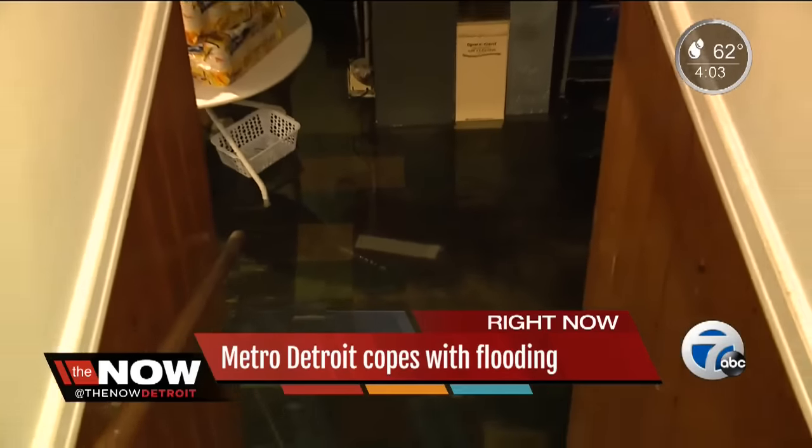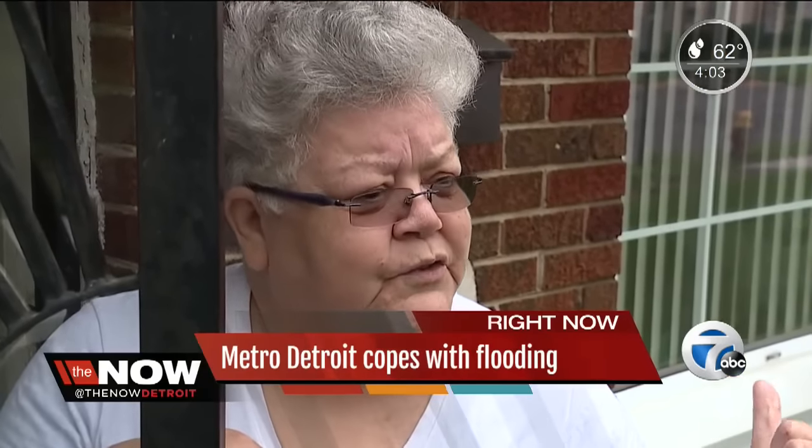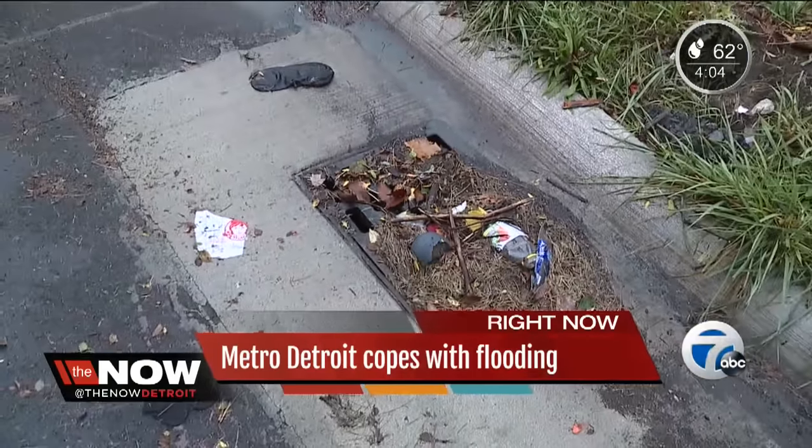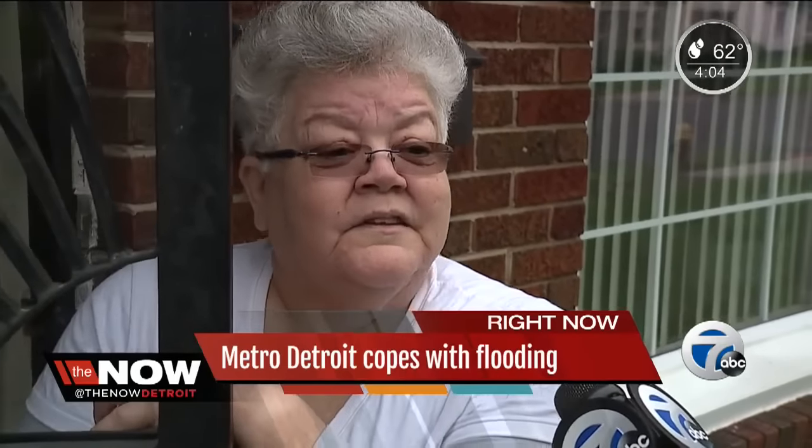Deborah is a retired teacher and is on a fixed income. She's in contact with the city about her issues. They sent someone out to inspect, and each time they said it's the sewer line. I don't want to move out of Detroit, but the services stink.